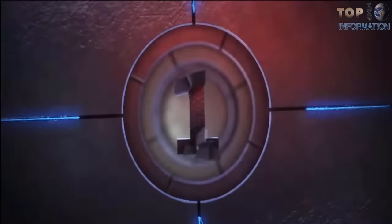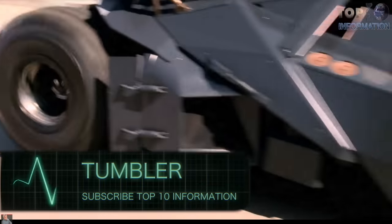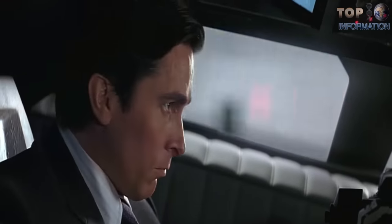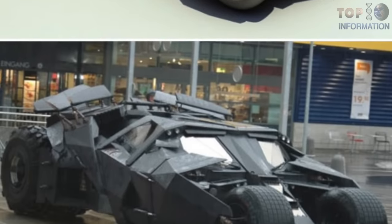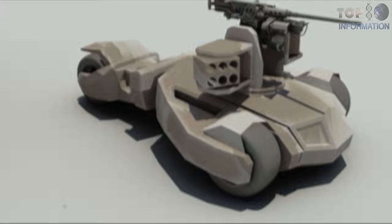Number 1: Tumbler. The Tumbler first appeared in Batman Begins. It is an armored tank designed by Wayne Enterprises, equipped with weaponry and boosting ability. The Tumbler's real-life designs inspired British defense company BAE Systems, which has admitted to borrowing Batmobile ideas to enhance off-road agility.